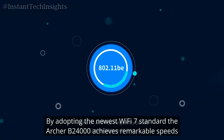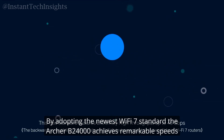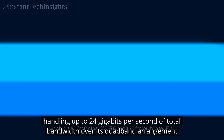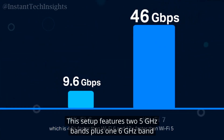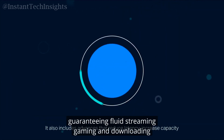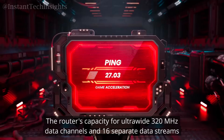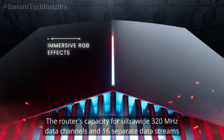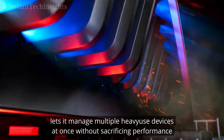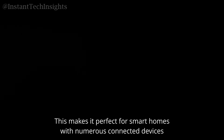By adopting the newest Wi-Fi 7 standard, the Archer B24000 achieves remarkable speeds, handling up to 24 Gbps of total bandwidth over its quad-band arrangement. This setup features two 5 GHz bands plus one 6 GHz band, guaranteeing fluid streaming, gaming, and downloading. The router's capacity for ultra-wide 320 MHz data channels and 16 separate data streams lets it manage multiple heavy-use devices at once without sacrificing performance, making it perfect for smart homes with numerous connected devices.